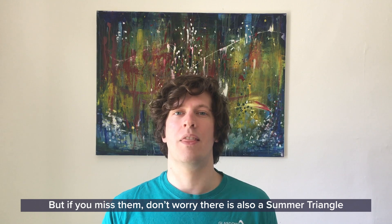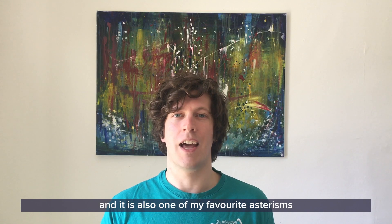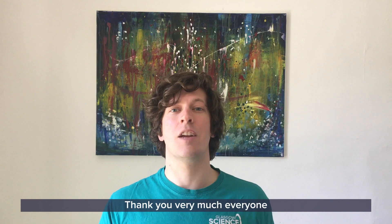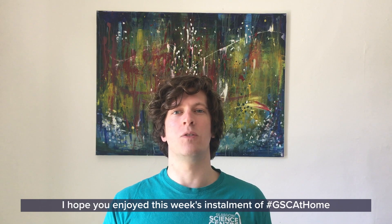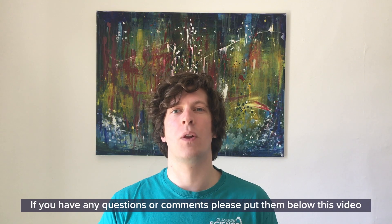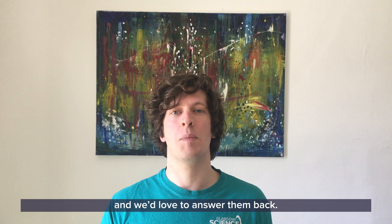But if you miss them, don't worry — there is also a Summer Triangle, and it's one of my favourite asterisms, which I'll tell you about another week. Thank you very much everyone. I hope you enjoyed this week's installment of GSC at Home and our weekly Stargazing. If you have any questions or comments, please put them below this video and we'll love to answer them.